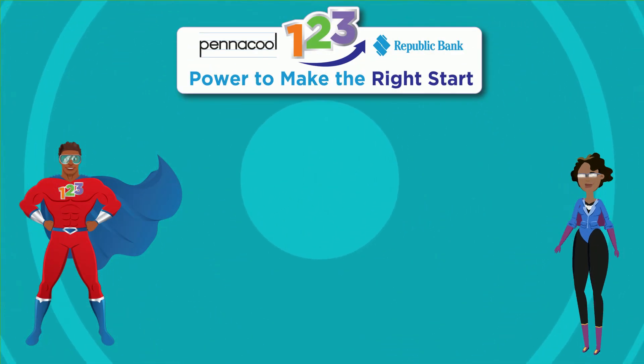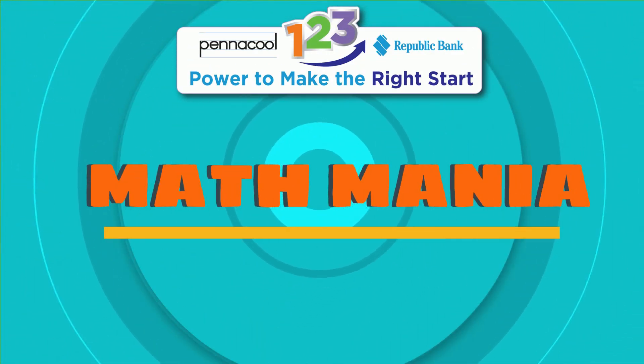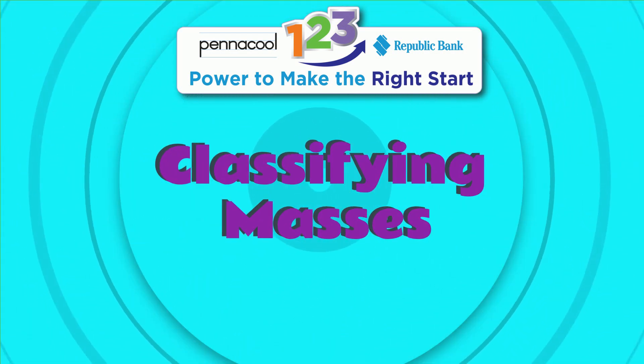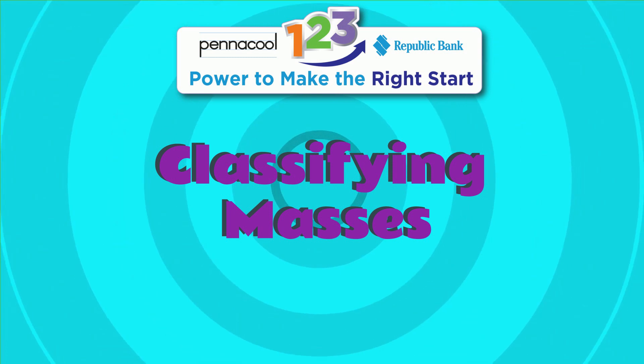Hello everyone, welcome to Pentacool Mathmania. My name is Captainis123 and today we will be learning about classifying masses as more than or less than one kilogram.